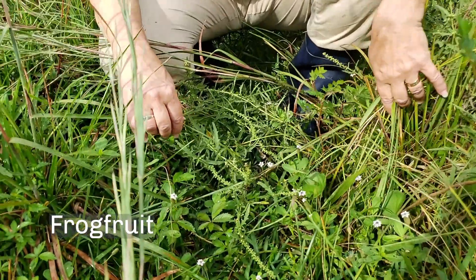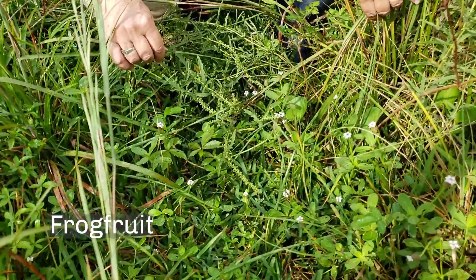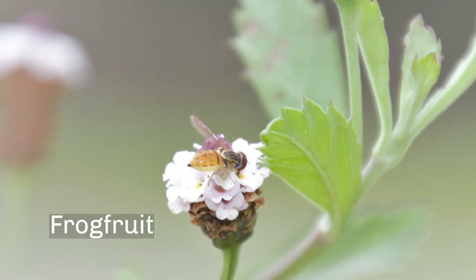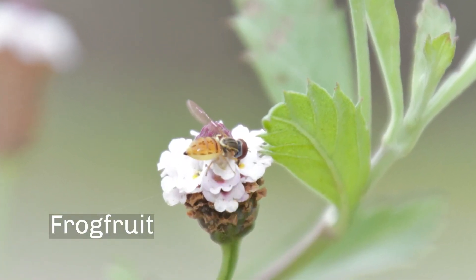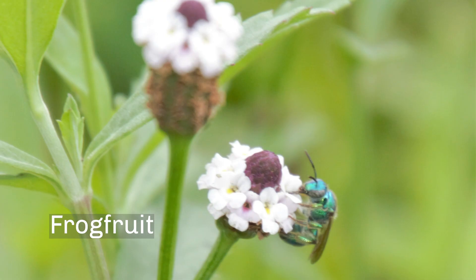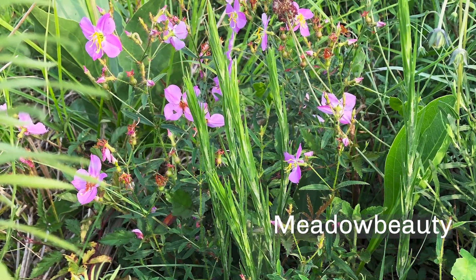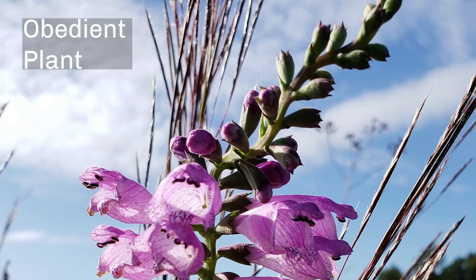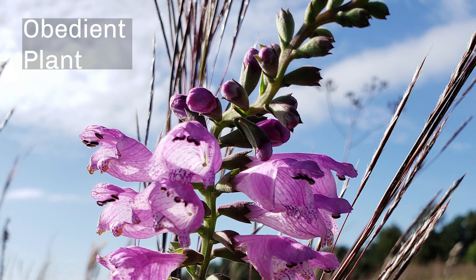Sometimes if you look way down in the prairie, you'll see some little short plants. This is called frog fruit — it is a really nice ground cover that will work in your yard in a certain amount of shade. It stays low to the ground and insects like it. Prairies aren't just gold — they also have pink and purple flowers. Sometimes they're a little more hidden and you have to look for them.